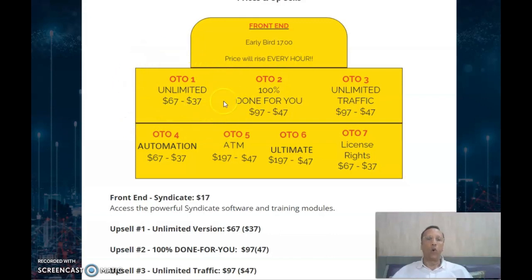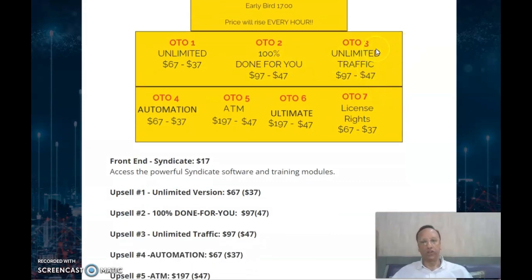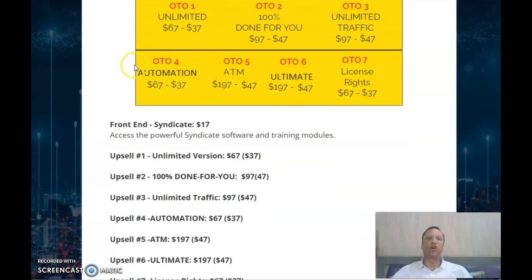OTO 1 is the unlimited version, normally $77, but you can get it on the downsell for $37. OTO 2 is 100% done-for-you at $97, with a downsell of $47. OTO 3 is unlimited traffic at $97, downsell $47. OTO 4 is automation, completely automated, at $67, downsell $37. OTO 5 ATM is $197, downsell $47. OTO 6 is the ultimate version at $197, downsell $47. OTO 7 is a license right — you can buy and sell this as your own software — for $37.